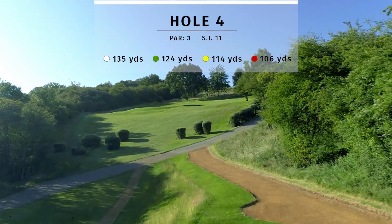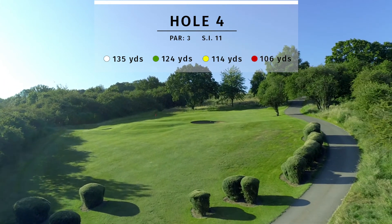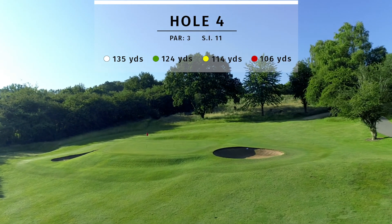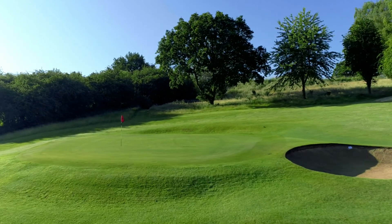The fourth is the first of the short holes, with amazing views from the green. A slightly uphill tee shot is required to an elevated green perched above you. It's always best to take an extra club, as a shot that falls short will tumble back down the hill.